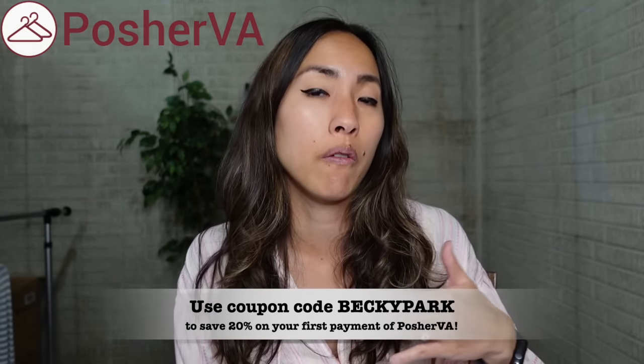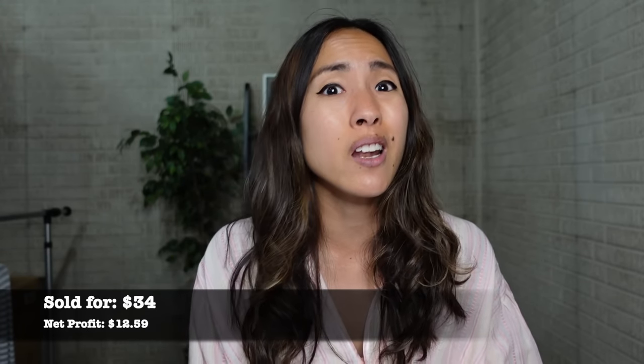I sent out offers to likers through a Chrome extension called Posher VA, which takes care of Poshmark tasks I don't want to handle all day — like sharing my closet or sending out offers to likers manually. Posher VA is an automated service I pay a monthly fee for. The link is in the description below, and if you use my coupon code 'becky park' you can save 20% off your first payment.